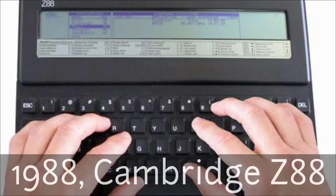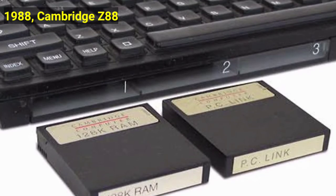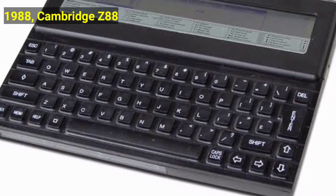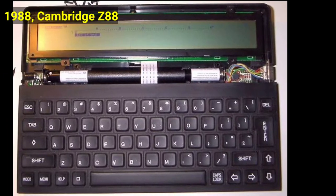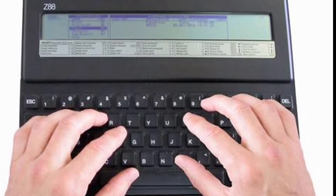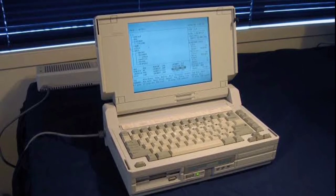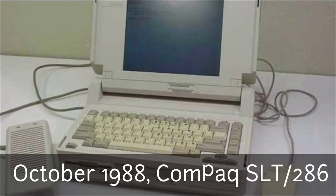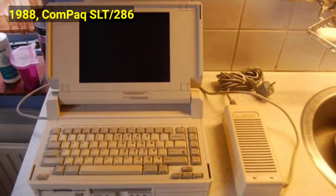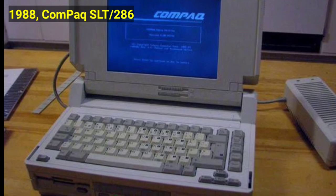In 1988, we had the Cambridge Z88. This notable 8-bit computer was designed by Clive Sinclair and introduced in 1988. About the size of an A4 sheet of paper, it ran on standard batteries and contained basic spreadsheet, word processing, and communications programs. By the end of the 1980s, laptop computers were becoming popular among business people. The 16-bit Compaq SLT-286 debuted in October 1988, being the first battery-powered laptop to support an internal hard disk drive and a VGA-compatible LCD screen, weighing 14 pounds.